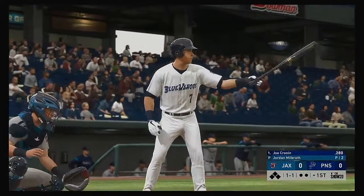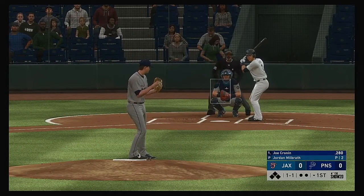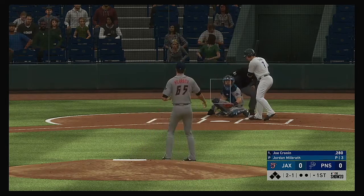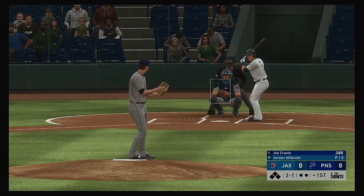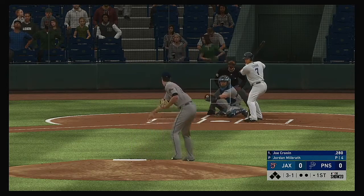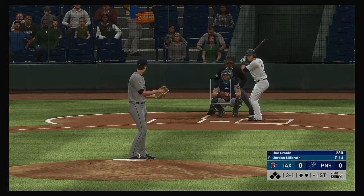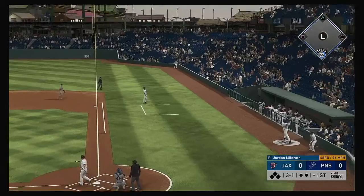Digging in, Joe Cronin will lead things off here in the bottom half of the first. He lays off the slider — 2-1. He wanted to go after the slider but holds off, 3-1. Having a little trouble finding the zone to start the night. It's always deflating to walk the leadoff guy in the game, so we'll see if he can initiate some contact here.